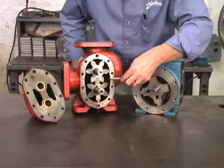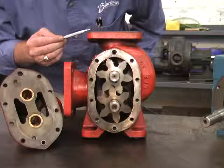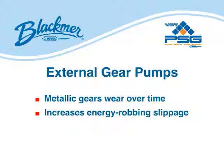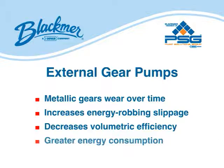Variances in pressure have minimal effect on pumping performance. However, because the gears actually cut the liquid as it enters the pump chamber, gear pumps should not be considered for moving shear-sensitive liquids. The metallic gears wear over time, resulting in wider clearances. This increases energy-robbing slippage and significantly decreases volumetric efficiency. In order to compensate for the performance degradation, pump speed is increased, which requires greater energy consumption.